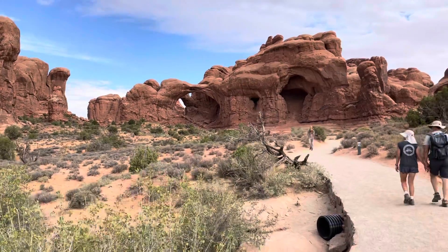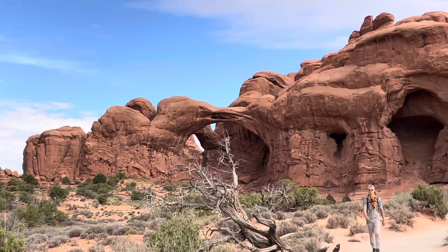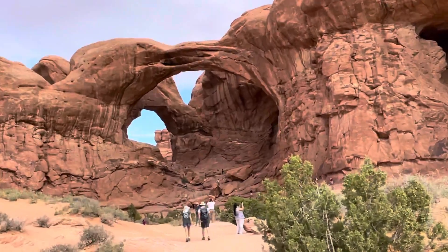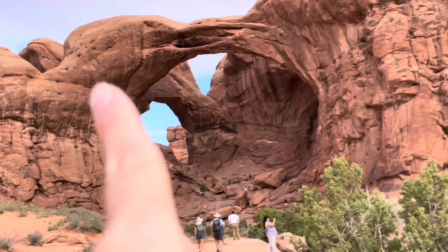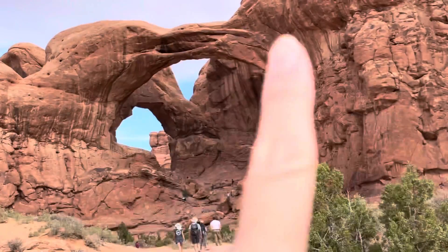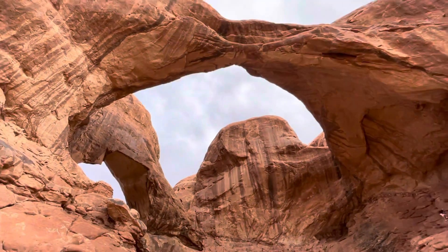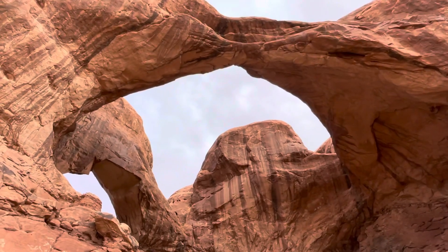Here we are heading to Double Arch — that's it right up there. They call it that because right there they split into two arches — very cool. Here's a better view of the Double Arch. I'm under it — very cool!